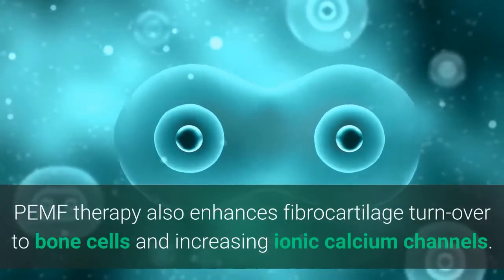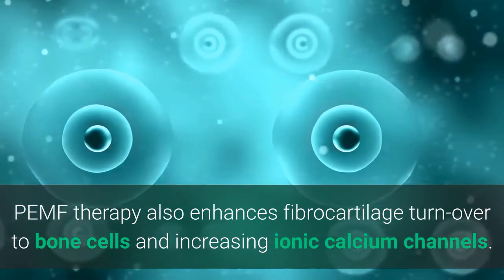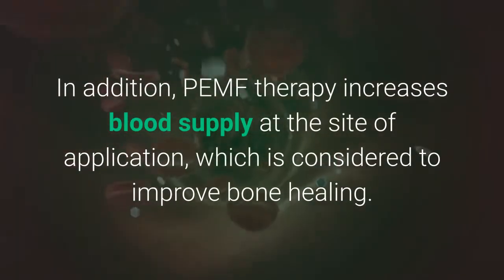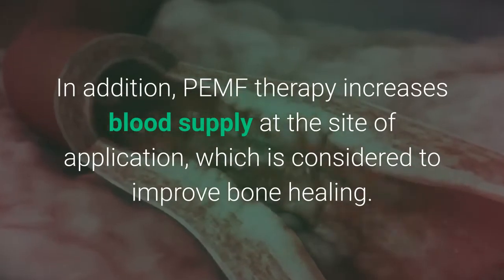PEMF therapy also enhances fibrocartilage turnover to bone cells and increases ionic cell channels. In addition, PEMF therapy increases blood supply at the site of application, which is considered to improve bone healing.